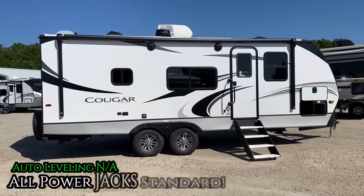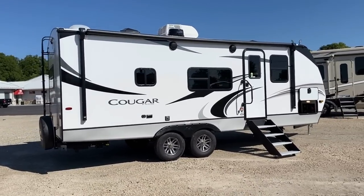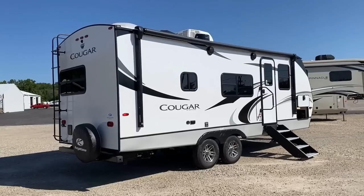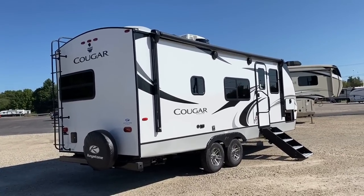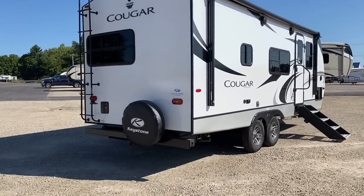I mentioned stabilizer jacks — a lot of Cougars have standard auto leveling, so what's the deal, why not this one? This floor plan is literally not long enough to accept and properly function with an automatic leveling system. There are three Cougar travel trailers for which that's true: the 22 MLS, the 22 RBS, and the 25 RDS — the three shortest Cougars. Once you get into the 26s and up, auto leveling is standard.